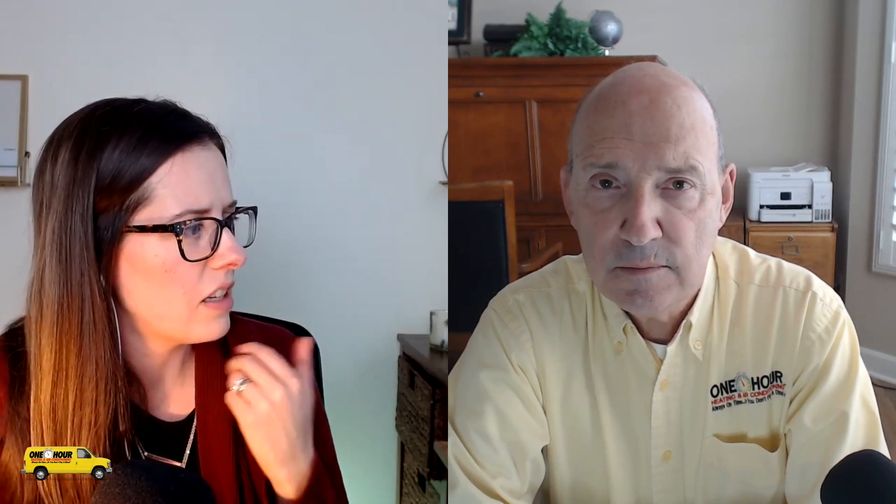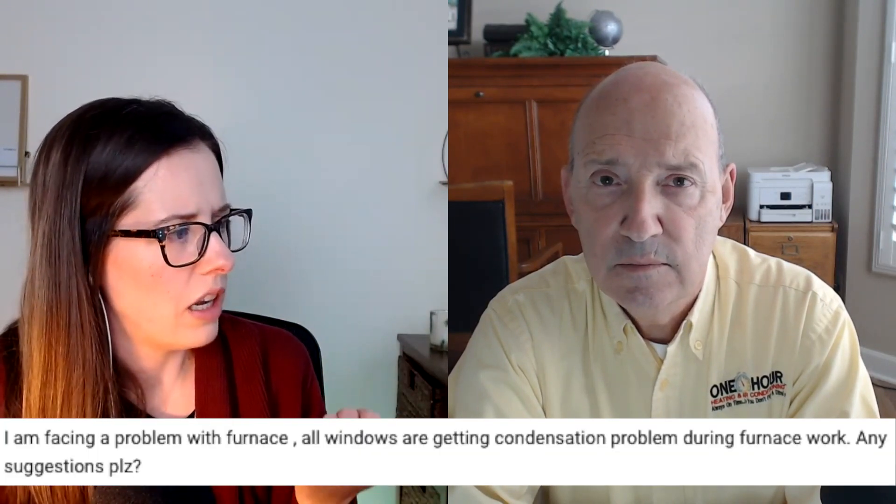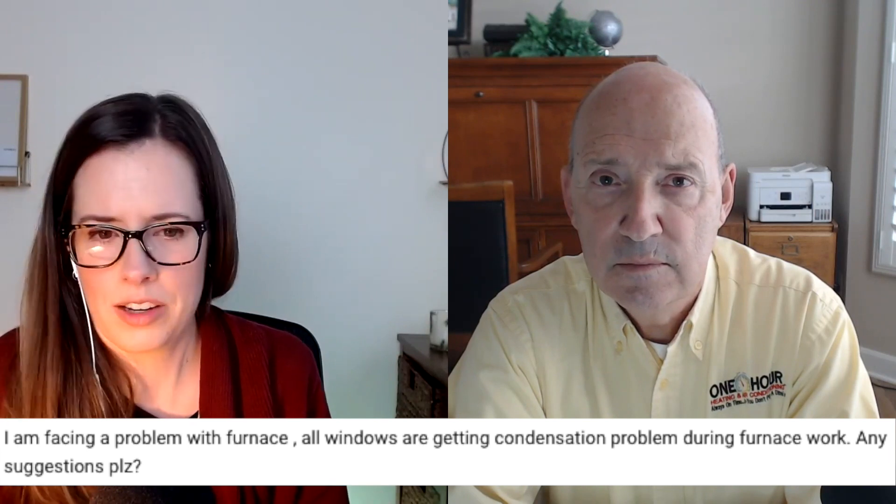Somebody left a comment on a video about a humidifier installation, and he says, I'm facing a problem with furnace — all windows are getting condensation during furnace work. Any suggestions? Let's just address that. He's got condensation forming on the windows. Well, it's getting colder outside, and that glass window is getting colder — a lot of times at night or overnight. With the relative humidity we have in our home, we can reach dew point, depending on what that relative humidity is, on those cold windows in the morning. So yes, they are kind of related to the furnace, but not really — it's really the humidity level of the indoor air and how cold that window is.